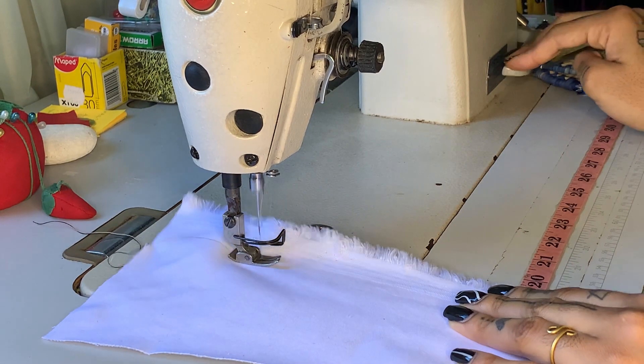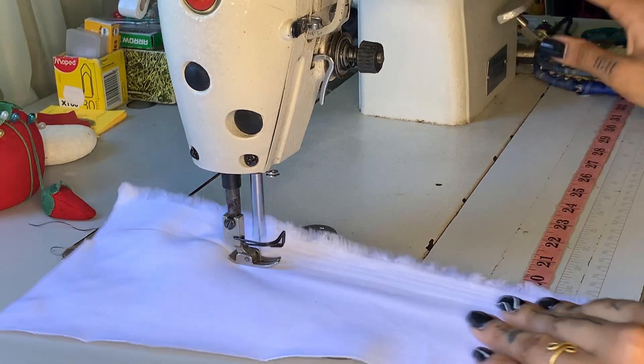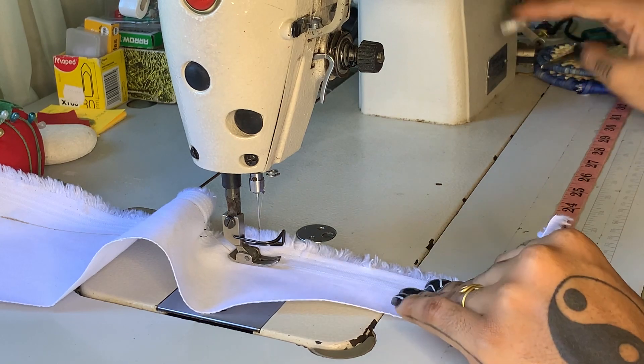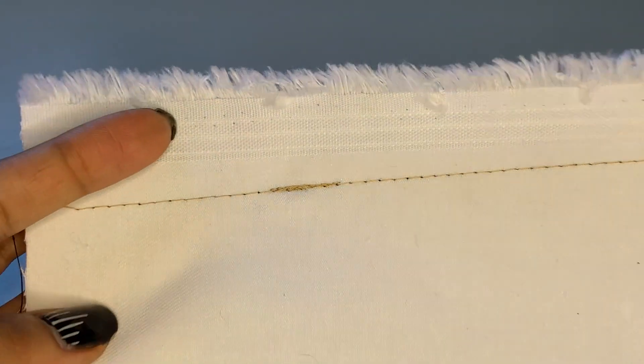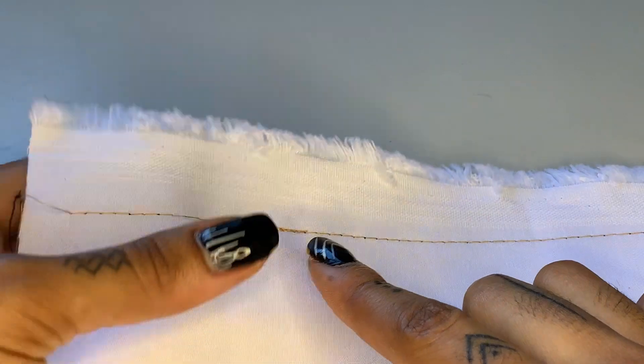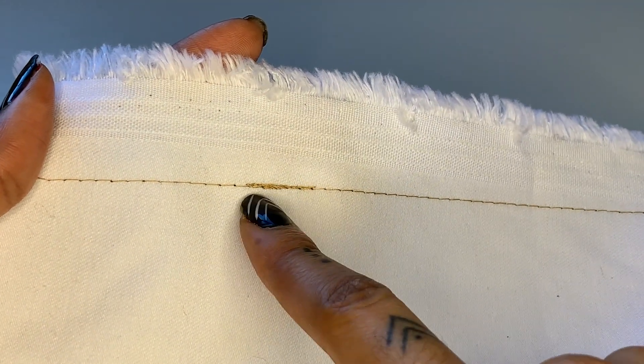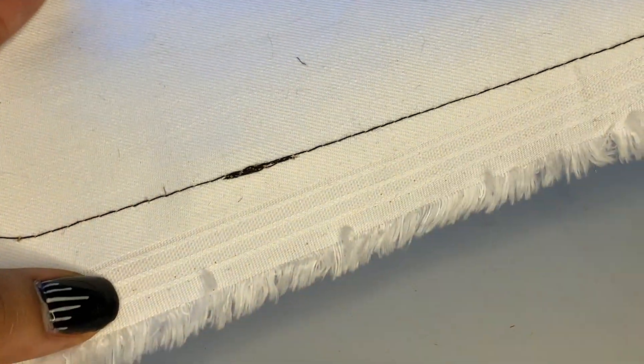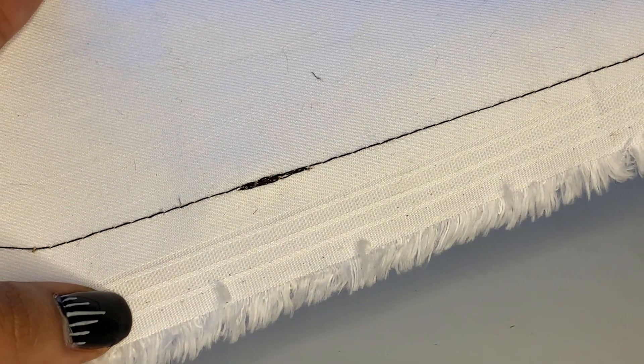Mistake six: over stitching. This is when you stitch over one area too many times. This can turn out looking tacky and it can also cause your seams to rip. Even though it makes your stitching more secure, you want to keep this at a minimum and over stitch in places that are less obvious rather than places that are very obvious.